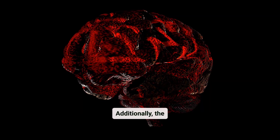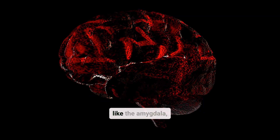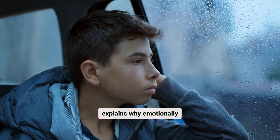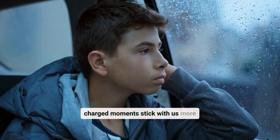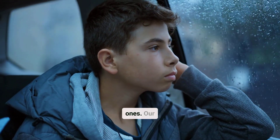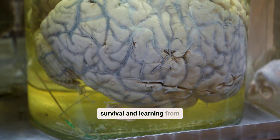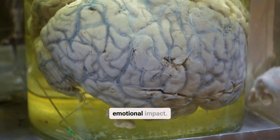Additionally, the emotional centers of the brain, like the amygdala, tag information with feelings. This explains why emotionally charged moments stick with us more vividly than mundane ones. Our brains are wired to prioritize survival and learning from experiences with an emotional impact.